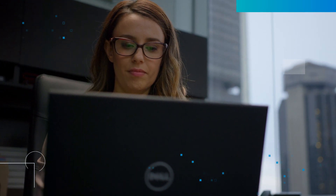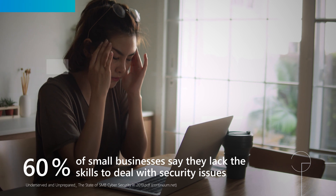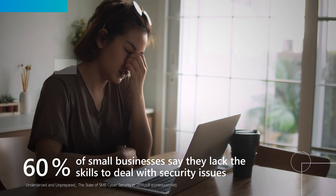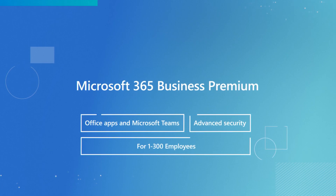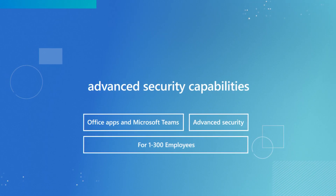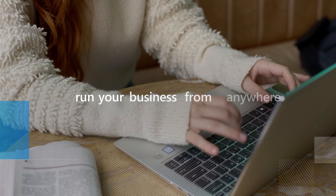When it comes to security, 60% of small businesses don't feel prepared for cyber attacks. But protecting your company is easier than you think. Microsoft 365 Business Premium brings together advanced security capabilities with collaboration tools to help you run your business securely from anywhere.